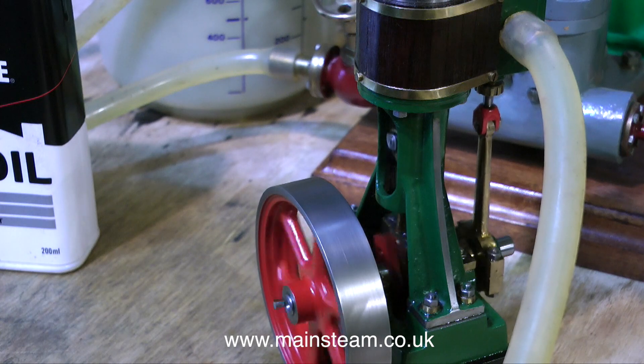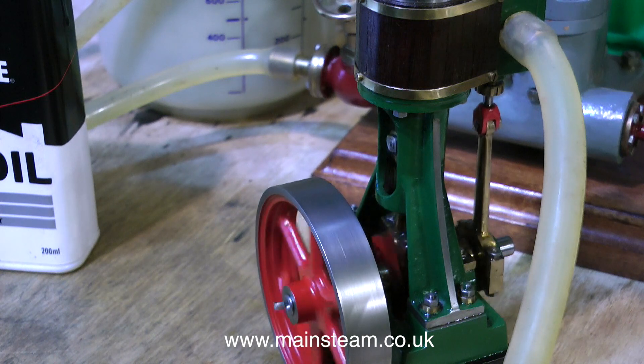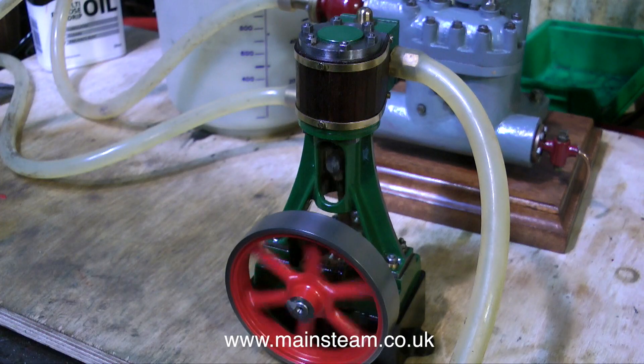This is it now running on compressed air. And it runs beautifully smoothly, very slowly, or with a little more air it will run very fast.